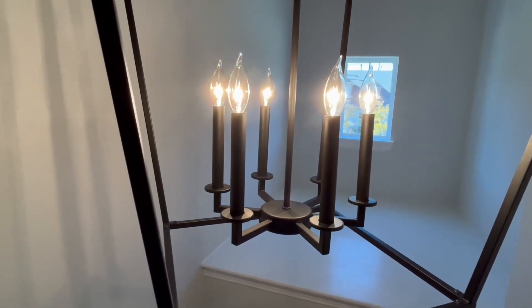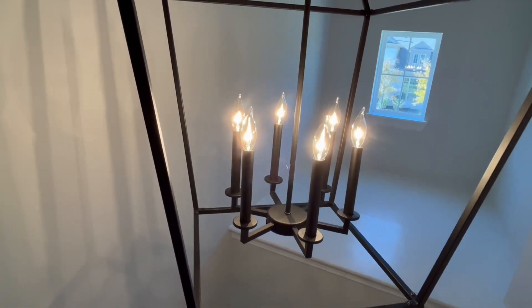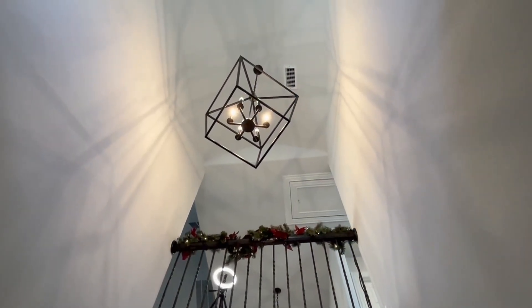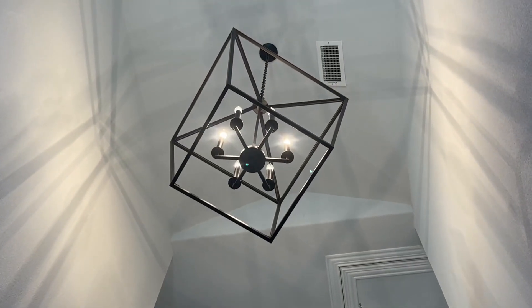I had the light installed in my entryway and it's the first thing you see when you walk in the front door. Its extra large size draws your attention to it immediately. The matte black finish pairs beautifully with the black door hardware throughout my home.